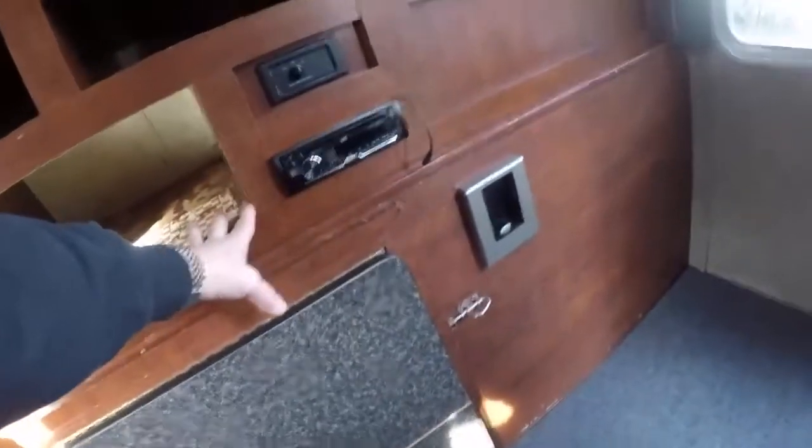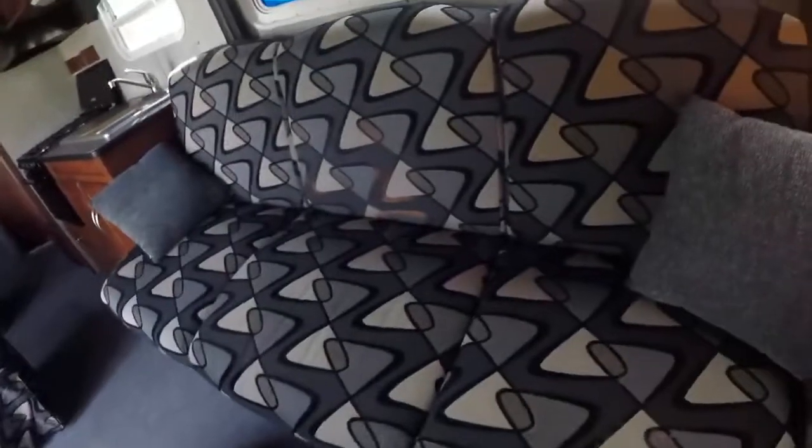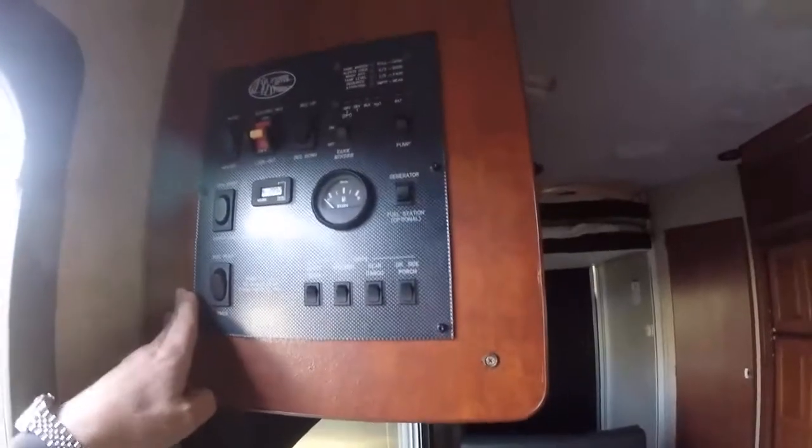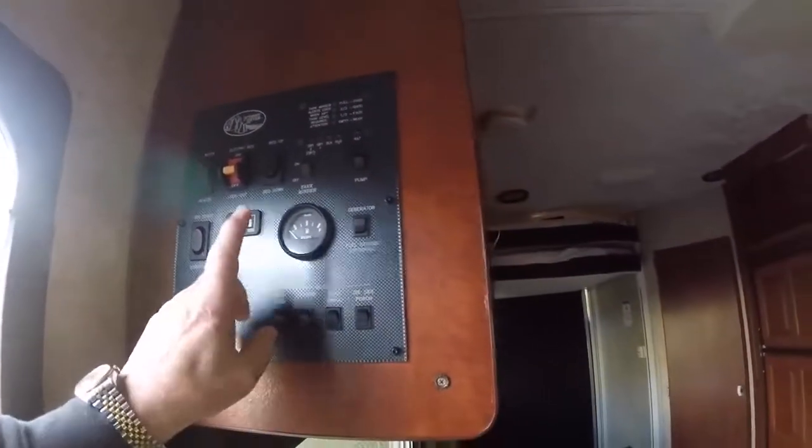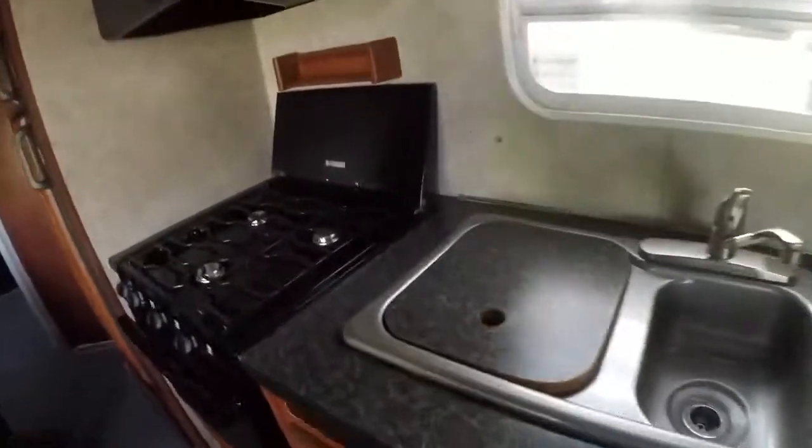There's cargo storage above, a TV in the middle, and a big entertainment area. There's storage for clothing, a fold-out table, AM/FM/CD player, more storage, matching chairs, a sofa, and a dinette. The monitors show hours on the generator — 289 hours — and there's a fuel gauge right here.